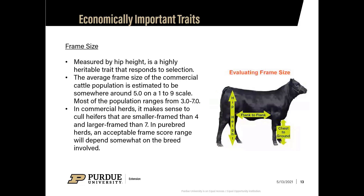Frame size is an important economic trait when evaluating replacement heifers, measured by hip height. It is highly heritable and responds to selection. The average frame of the commercial cattle population is estimated at around five on a one-to-nine scale, with most ranging from three to seven. In commercial herds, it makes sense to cull heifers smaller than frame score four or larger than seven. In purebred herds, acceptable frame score depends on breed standard and industry trends.